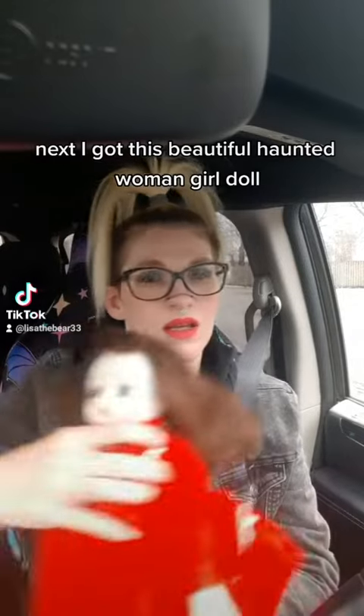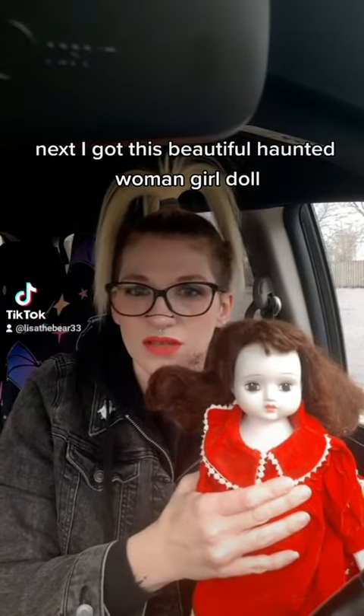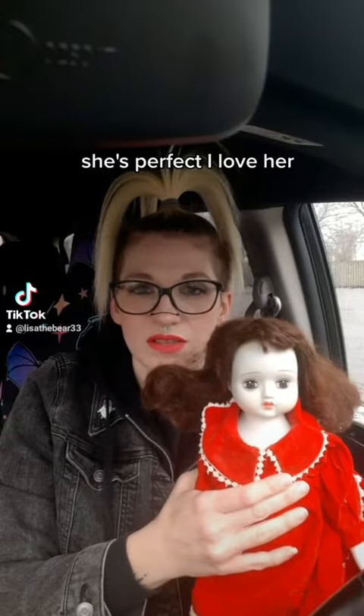Next, I got this beautiful haunted woman doll. She's perfect. I love her.